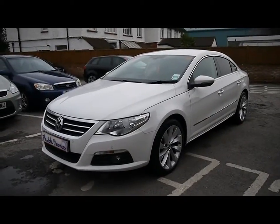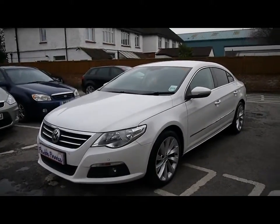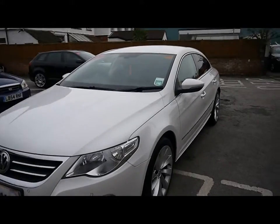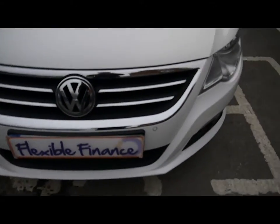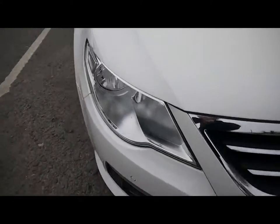Welcome to Imperial Cars. Today we have a 60-plate Volkswagen Passat CC to show you, finished in white. We're going to take you around the car so you can get a better idea of the condition and the certain features of the vehicle.